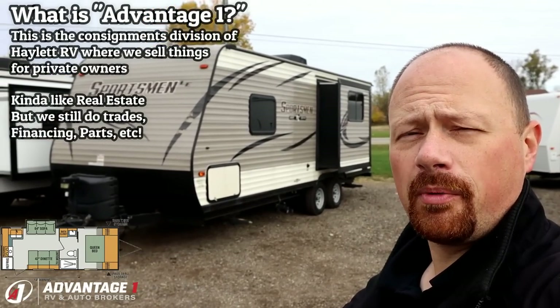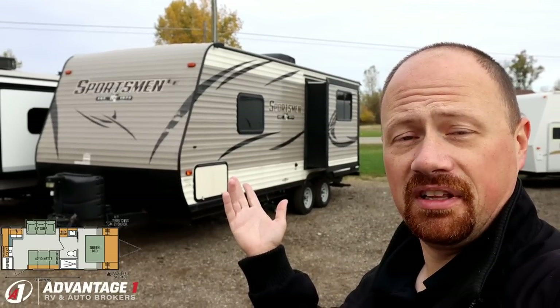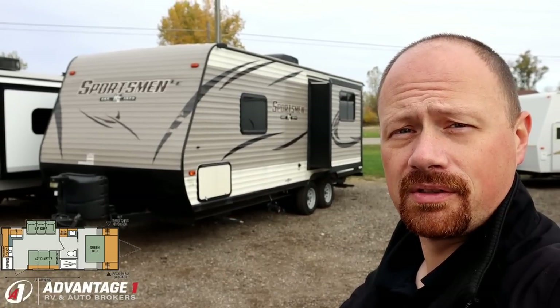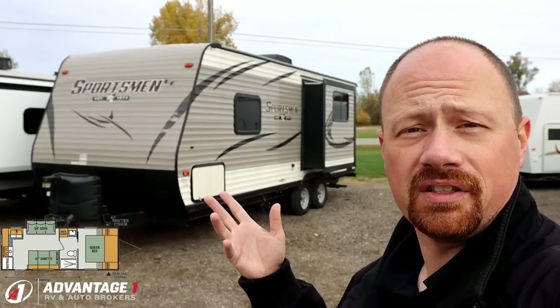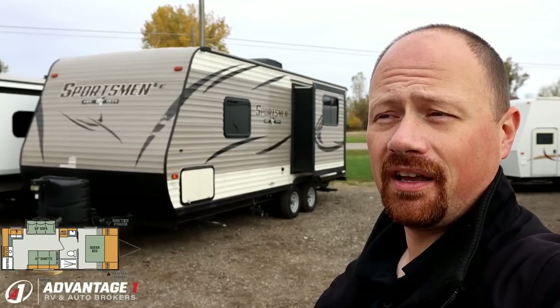Overall, this camper looks to be pretty well kept. There's one little flaking decal on the nose, but that's really the only defect I've been able to detect throughout the entire thing with about 12 years of experience. If you're looking for something half-ton, potentially even an appropriate tow-package SUV towable, this little thing might be a solid option for you.